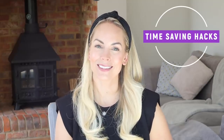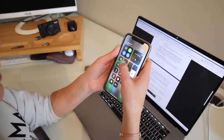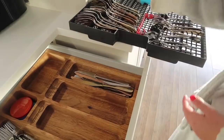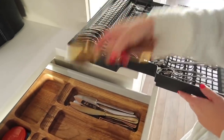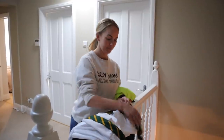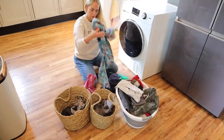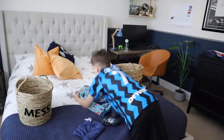Hi, everyone. Welcome back to my channel. In today's video, I'm going to be sharing with you my best time-saving hacks, because let's face it, as a busy mom or a busy person, you might feel like you have no time or that some days you're just not productive. So the tips I'm going to give you today are things that I do that allow me to get loads done in a short amount of time, and I hope you really like them.